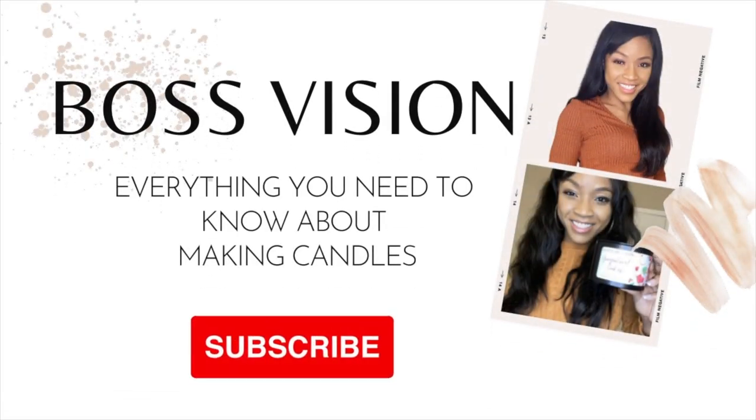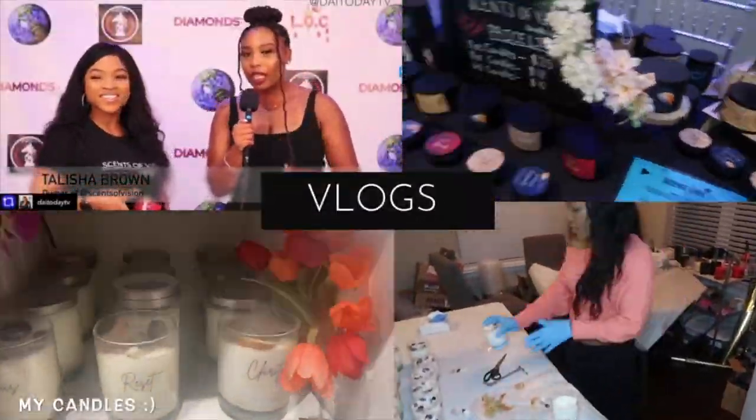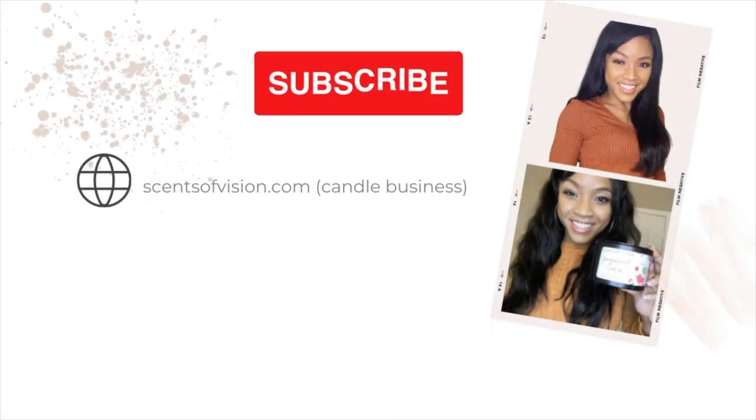Hey guys, welcome back to my channel. If you're new here, welcome! This is Boss Vision, where I share with you everything you need to know about making candles. In today's video, I'm so excited to be sharing with you how to market your candles. I get this question all the time as it relates to building up our brands and making this business actually profitable.